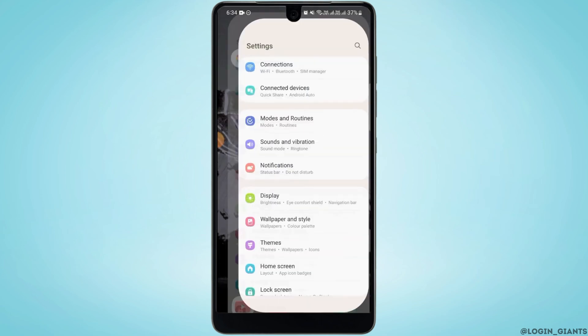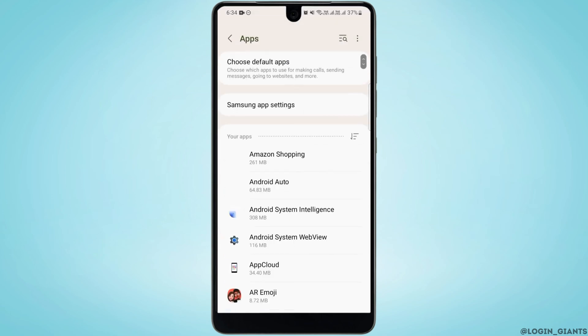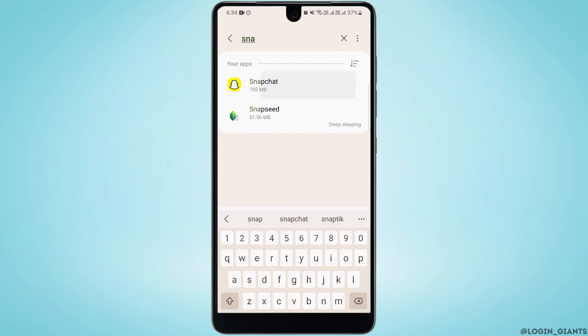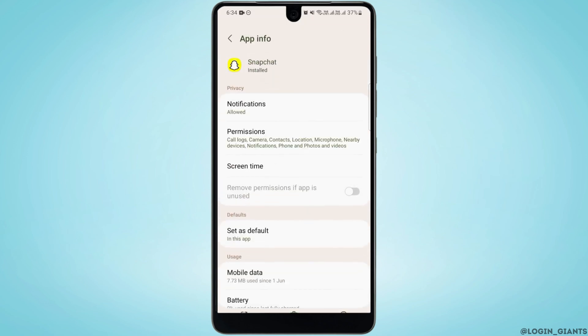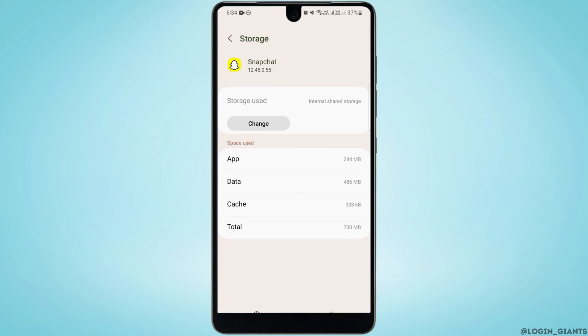After this, open up your system Settings and go to Apps. Search for Snapchat, then tap on Storage, and tap on Clear Cache to clear all of your cache.